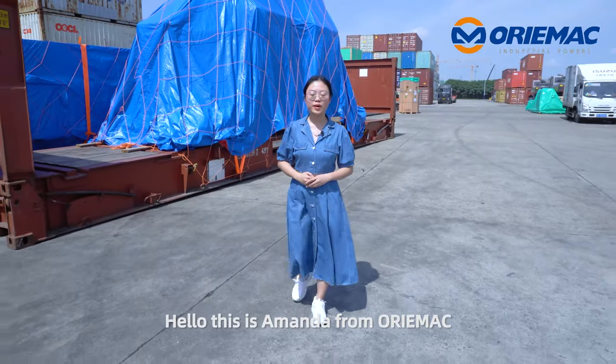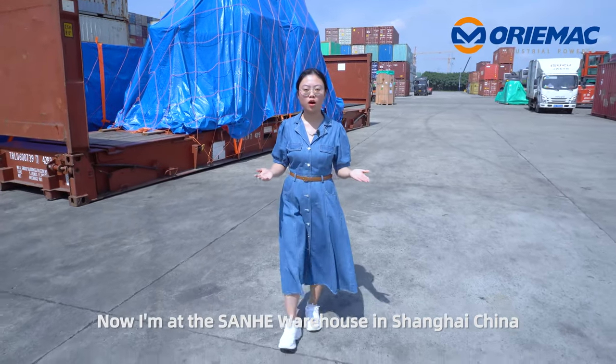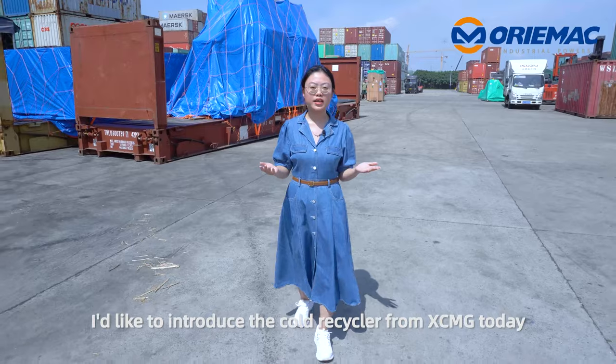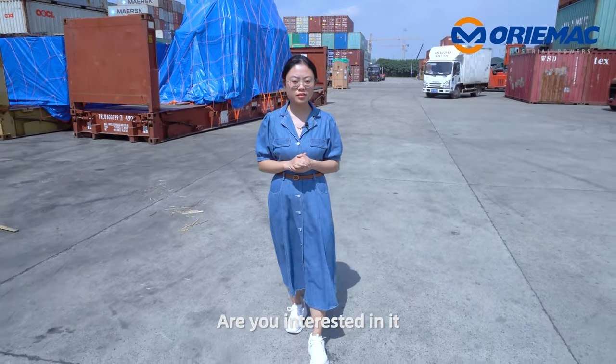Hello, this is Amanda from Ormec. Now I'm at the Xanhe Warehouse in Shanghai, China. I'd like to introduce a cold recycler from XCMG today. Are you interested in it? Come on!